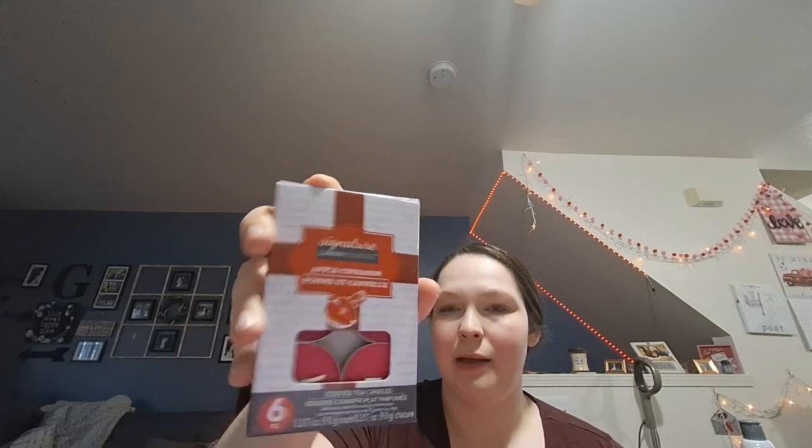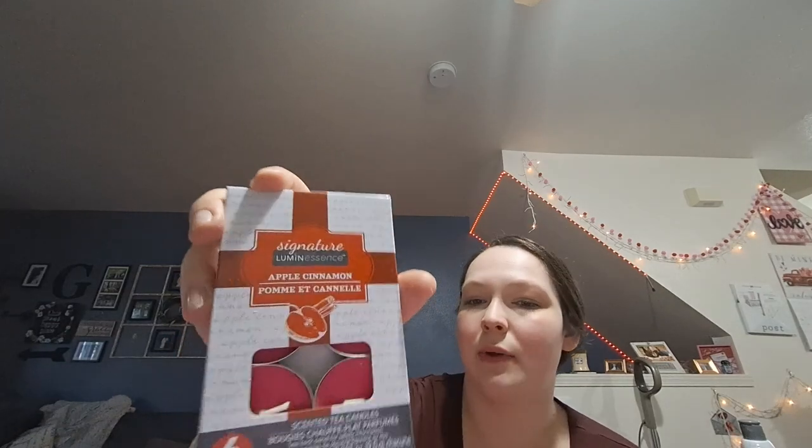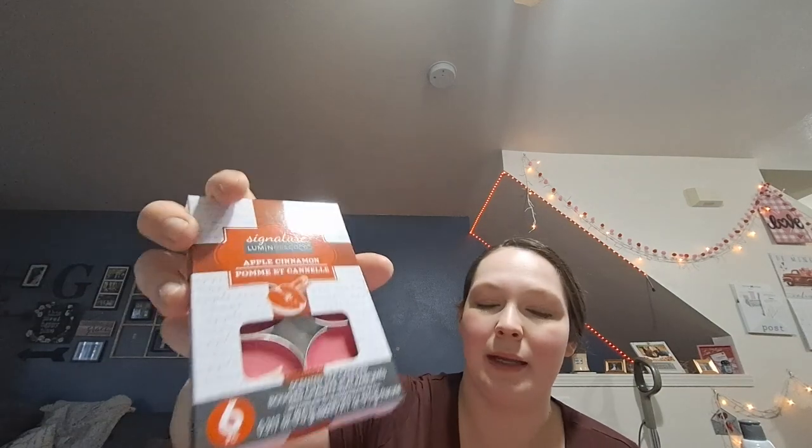I got these candles — they're actually apple cinnamon, which is weird because they look pink. They had other pink ones but I didn't like the scent of those as much, so I got the apple cinnamon. I like the pink candles and I like switching out my tea light candles to match my decor.